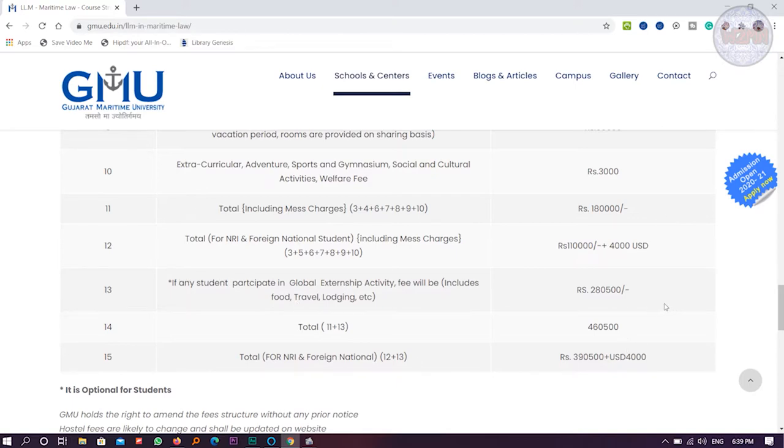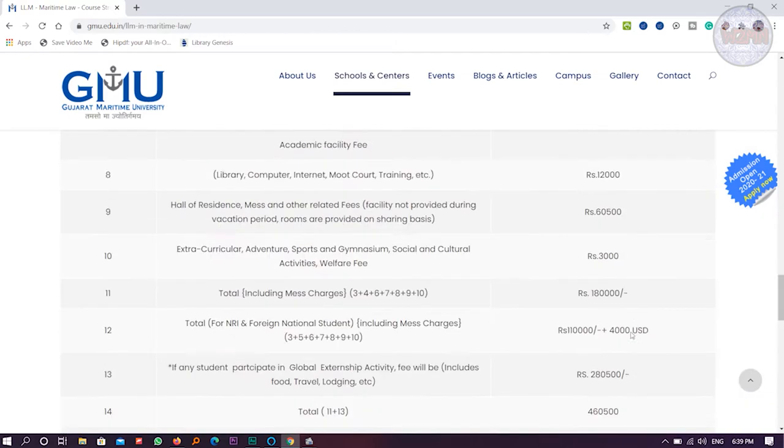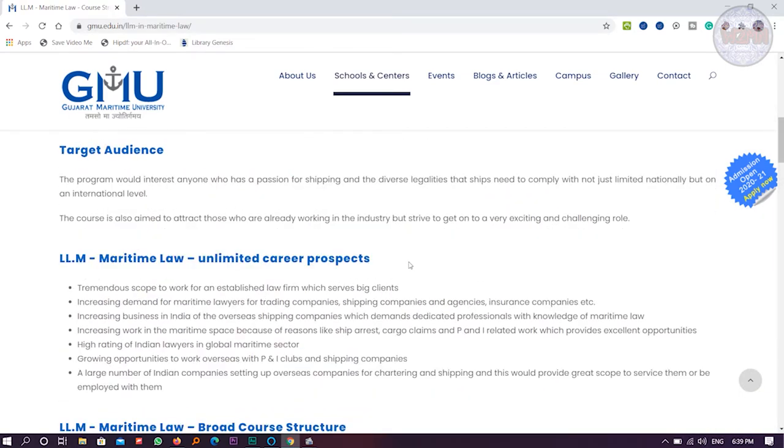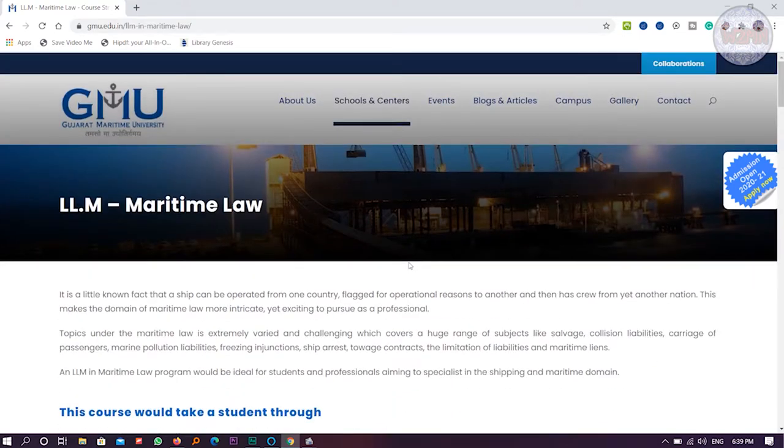For NRI candidates, the fees are a little more. You can see it is the Indian fees plus USD four thousand dollars. So that total is for NRI candidates and not for Indian nationals. That covers the fees for LLM in Maritime Law.